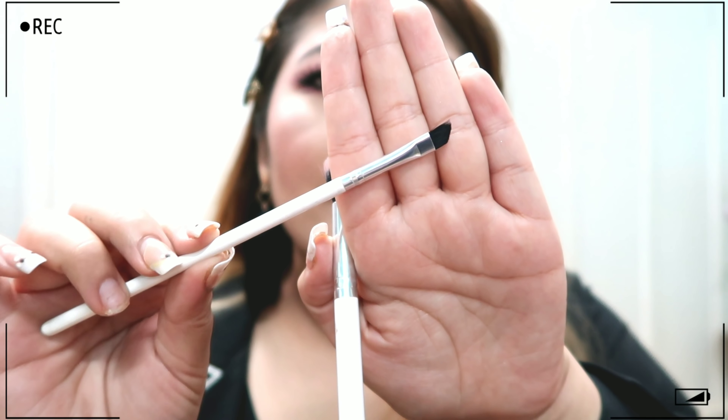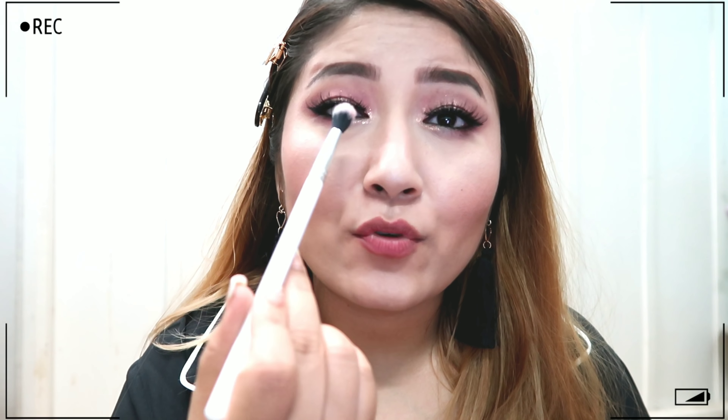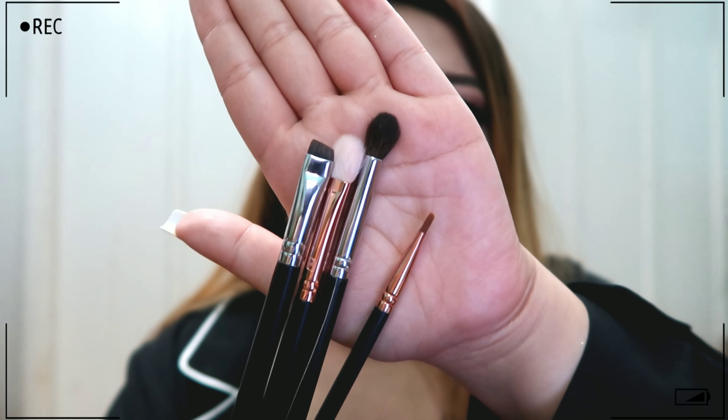Then I have the Pro Art PF09, which is a small fan brush that I use to highlight my face. I also have two brushes from ColourPop: one is the ColourPop E2, which is a blending brush — really nice to blend away any harsh eyeshadow — and the other is the ColourPop E6, which is an angled eyeliner brush that I use to fill in my brows.